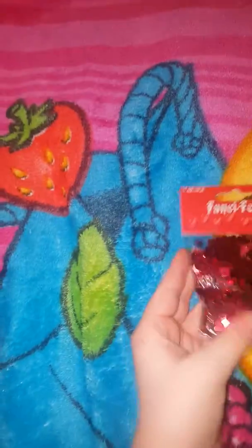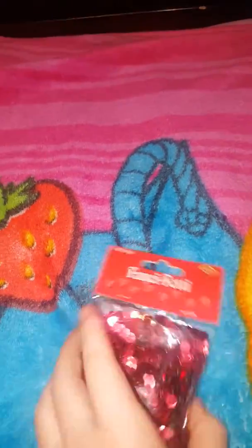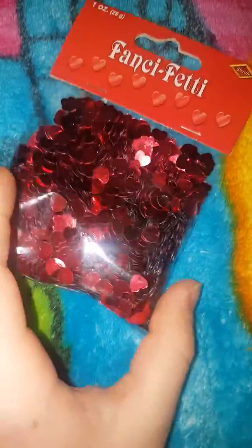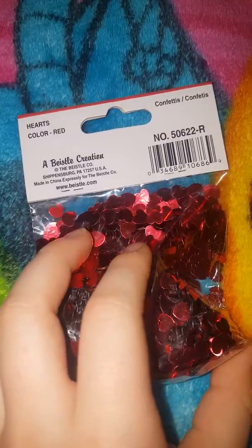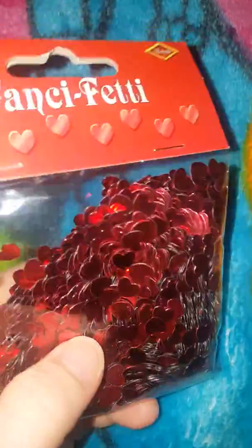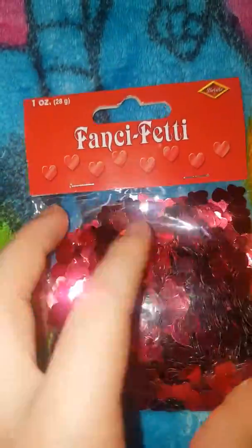Last but not least, I have some confetti of hearts, like little hearts. I'm not sure about this price, but they're like red little confetti hearts.